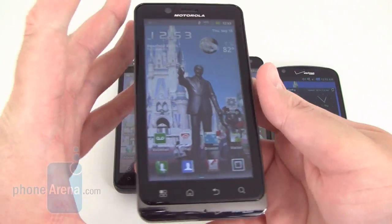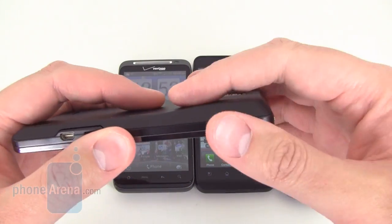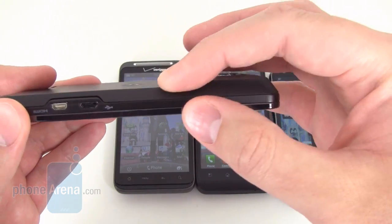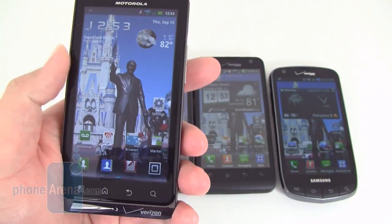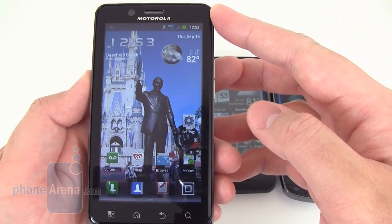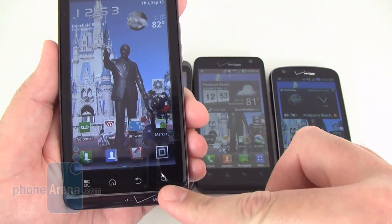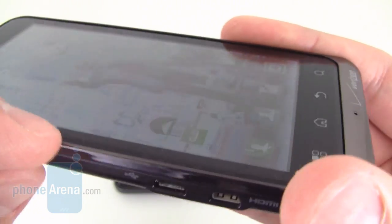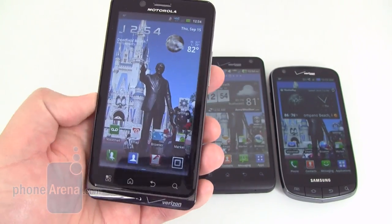Up next, the Motorola Droid Bionic recently came out last week. It actually has the best feel out of the group. It's relatively thin at only 0.4 inches at the bottom, though it does get a little bit thicker at the top with the camera hump. It has a soft touch coating on the back, which gives it a pretty nice feel in the hand. It has a 4.3 inch QHD display on the front with touch-sensitive buttons at the bottom. One nice thing we like is the gray chrome that encompasses the Gorilla Glass on the front, and the glass is beveled-edged around there, which gives it a refined look.